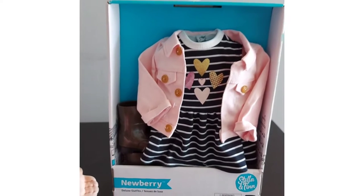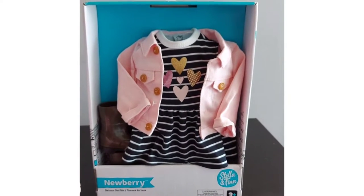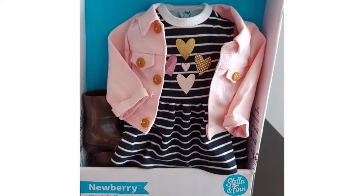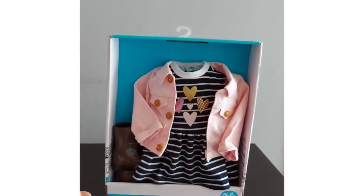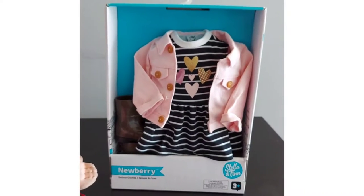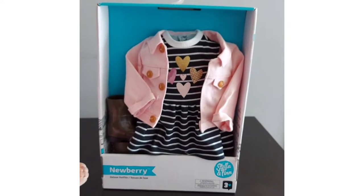I just want to talk a little bit about the Newberry brand. Not only do they sell 18-inch doll clothes like this one, they also have a lot of accessories, furniture, and of course the dolls themselves. These are found at Canadian Tire, which is a store here in Canada. Honestly, I have never seen them being sold anywhere else. I'm going to see if I can attach some pictures for you.